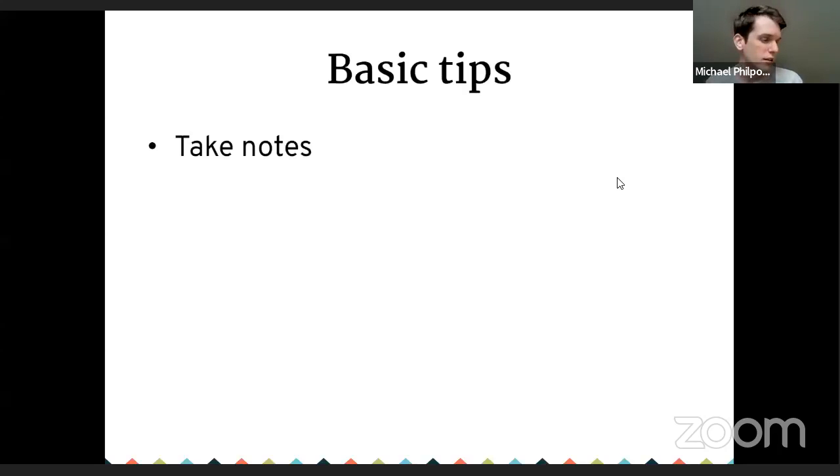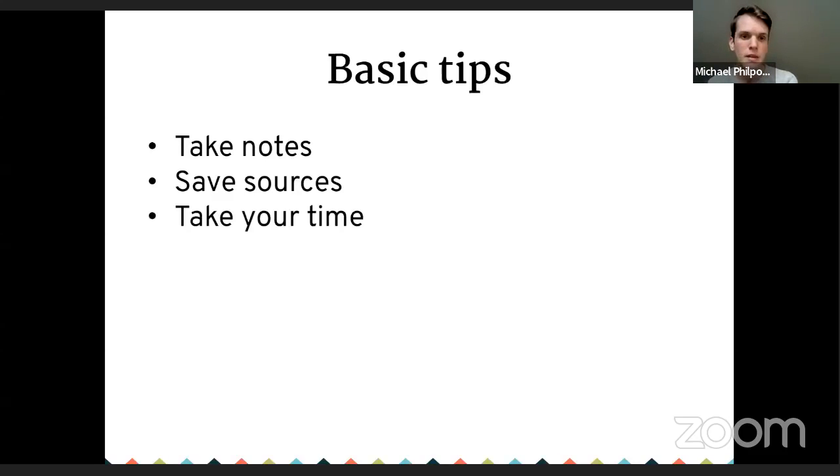Some basic tips before we get started: take notes. When you're doing your research, take lots of notes. There's nothing worse than doing a pile of research and not writing down where you found it, or retracing your steps inadvertently. Write facts down with dates and slowly piece together a timeline. I recommend saving sources — save a copy of the documents you're looking at, or at least the page with the relevant information, so you can go back later. And take your time. These buildings have been around for decades and will hopefully be around for many more. You can start with the high-level stuff and go back for more in-depth research later.